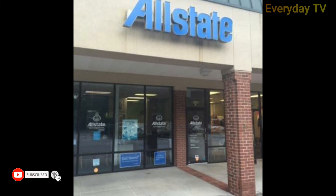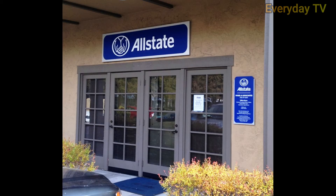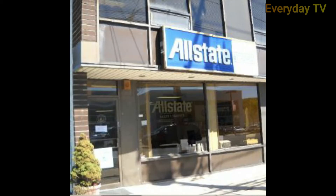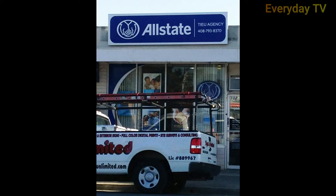In addition to its commercial auto insurance, Allstate offers a customizable business owners policy or BOP, bundling general liability insurance with property insurance and giving you the ability to add coverage such as business interruption insurance and equipment breakdown insurance. Allstate's small business insurance coverage is subject to state availability, however, and qualifications may vary by state.